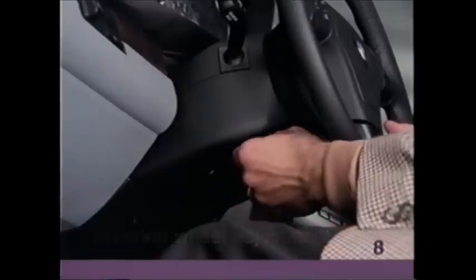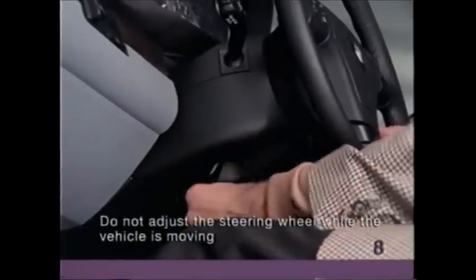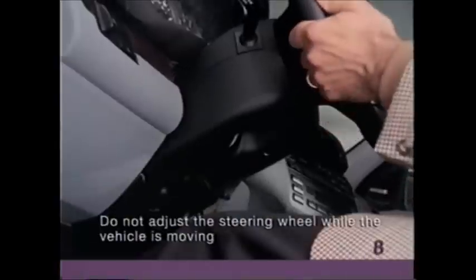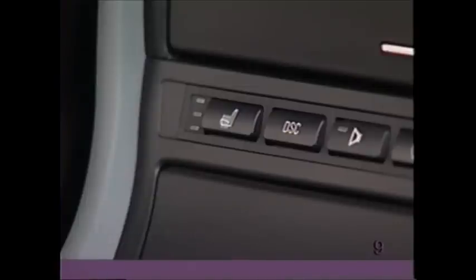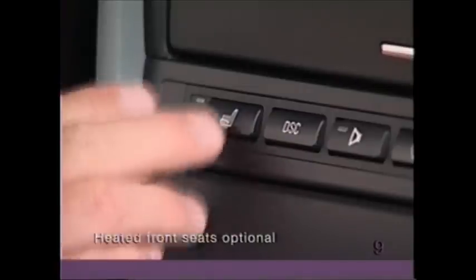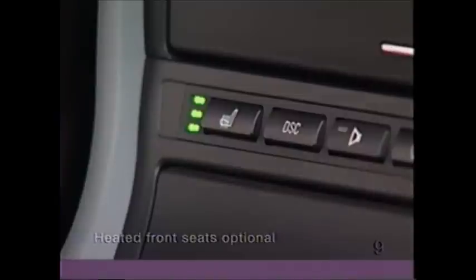To adjust the tilt telescopic steering wheel, first locate the lever under the steering column and push downward to unlock it. Adjust the wheel, then pull the lever back up to clamp the wheel in place. The temperature of the optional heated front seats can be varied for both driver and front passenger using the individual controls. Choose between high, medium, and low temperature.